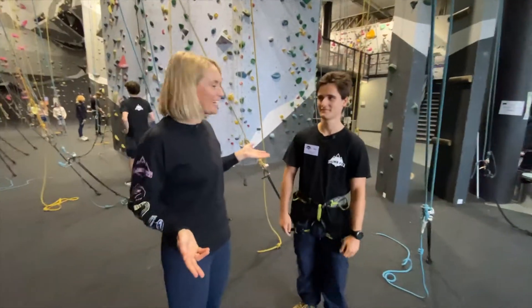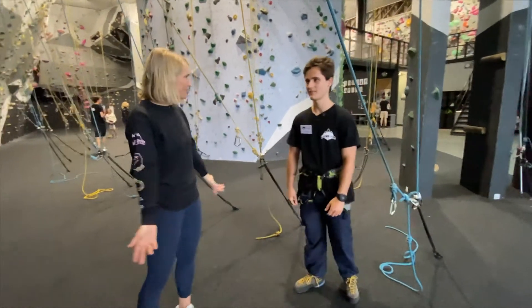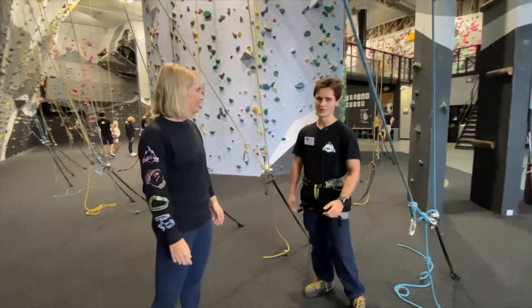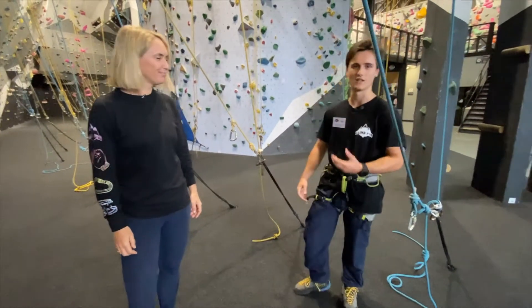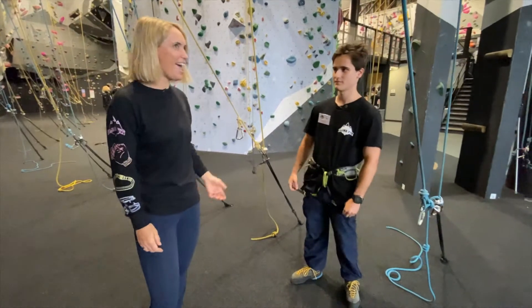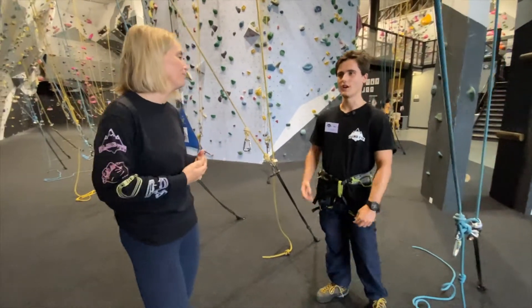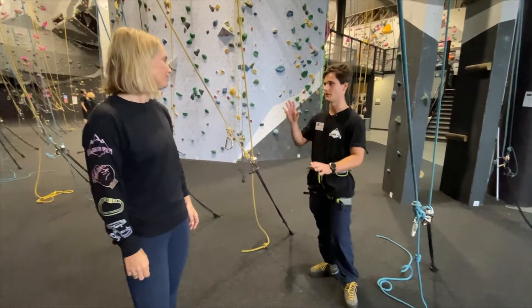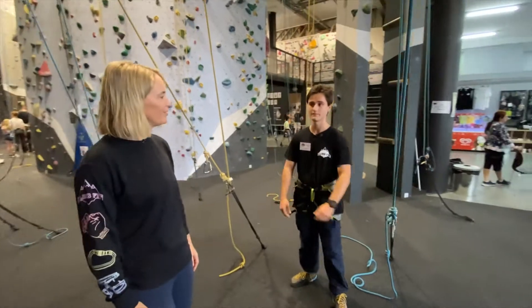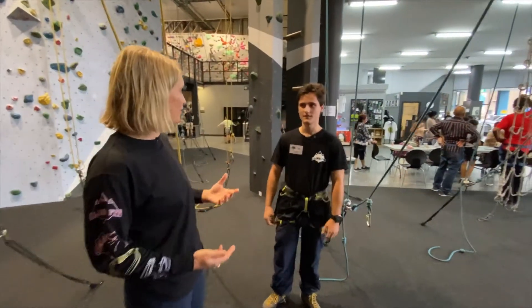I'd like to introduce you to Zach, one of our coaches for Wall Sharks. Zach, why do you think kids should come join us? I think kids should join because it's a really great social experience and a great way to learn some new skills. And what's one of your favorite technique tips to teach kids? Footwork is a great way to learn how to move around the wall — you can learn to position yourself better when you're climbing.